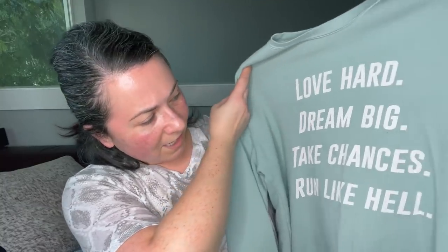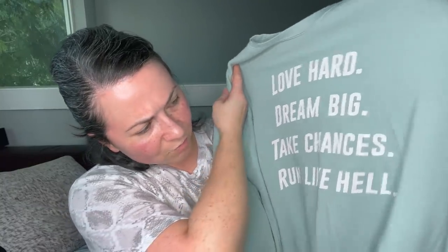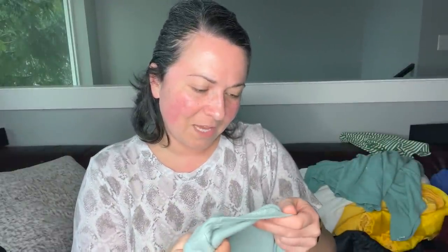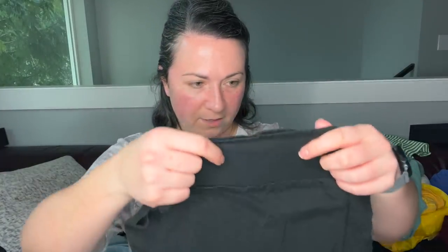This one says 'love hard, dream big, take chances, run like hell.' I think this is a women's medium — it says something design studio. Maybe it's like an Etsy thing. They're just fun graphic sweatshirts. I will sell these.